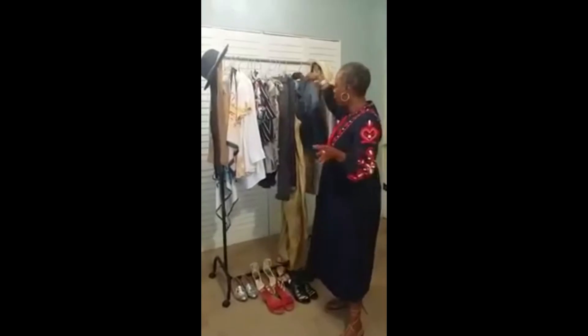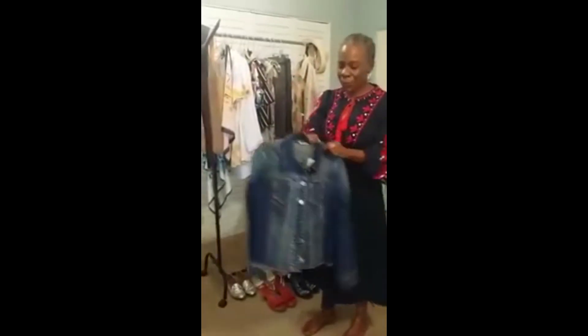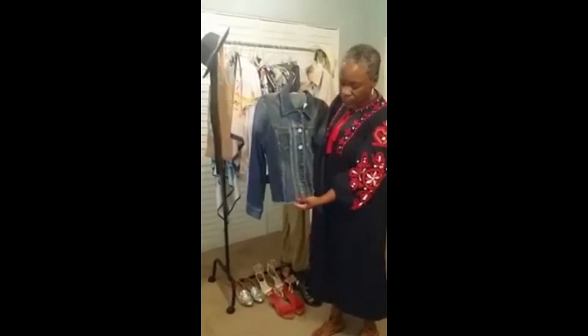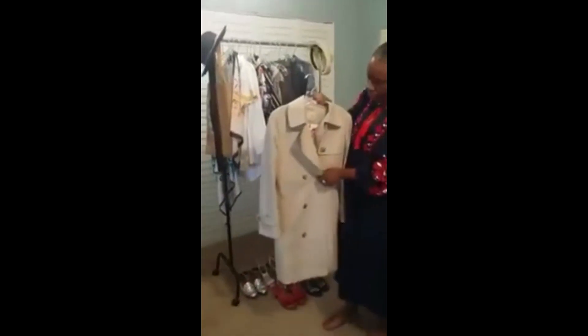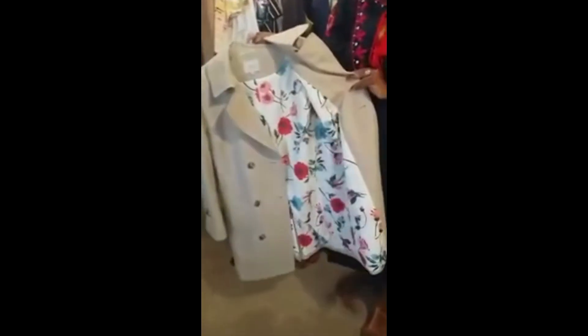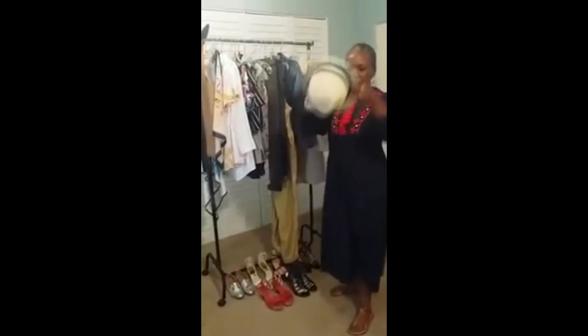Don't forget your jacket — a nice lightweight jacket. This is a denim jacket from Chico's and it's a little bit unique because it has frayed detail on the hem. And of course you cannot do springtime without a trench coat — a traditional trench coat, but this one has a little surprise on the inside. Isn't that pretty?